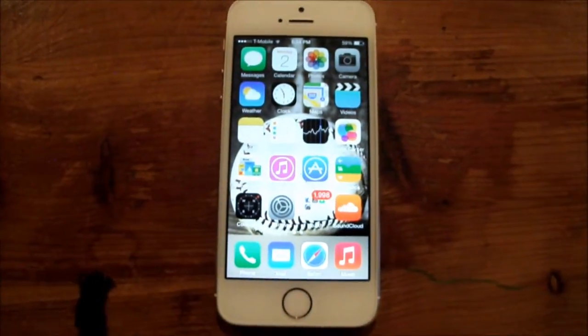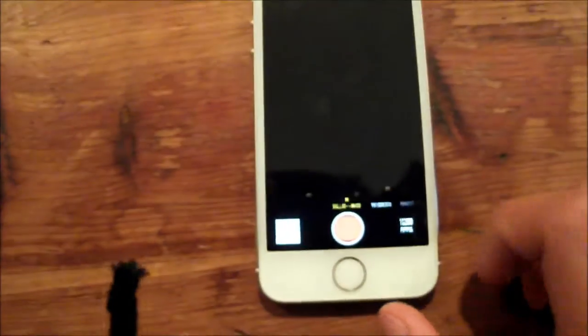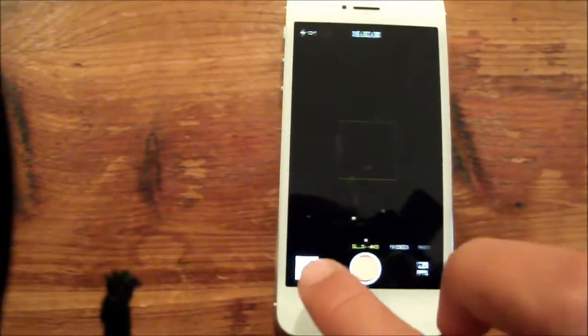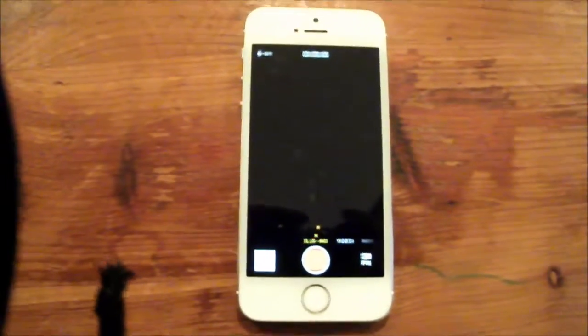In iOS 8, there's a lot of things that are going to be new, but for now I'm just going to cover a few. So first off, let's go into the camera. Now as you see here, we have the normal camera modes, but there will be a time-lapse feature to the left of the slow-mo camera, so we can take time-lapse photos without using a separate app.